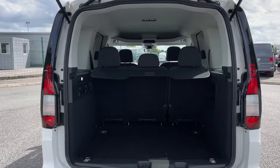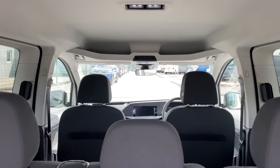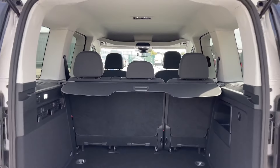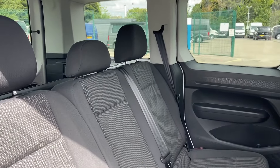The interior is designed for comfort and convenience, offering seating for five passengers. The second row features a three seat bench with isofix points on the outer seats, ensuring secure installation of child seats.